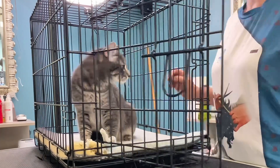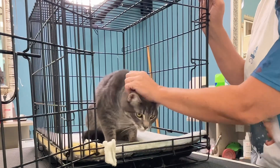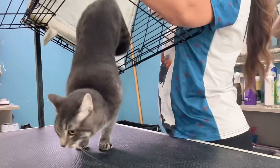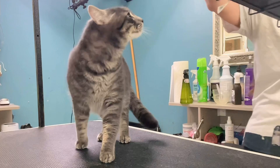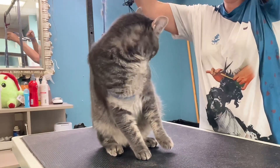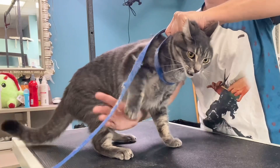This is Mr. T and he is teed off that I am grooming him today. Because Mr. T was hissing at me and had his hair standing on end, I'm going to use every precaution to keep myself safe.